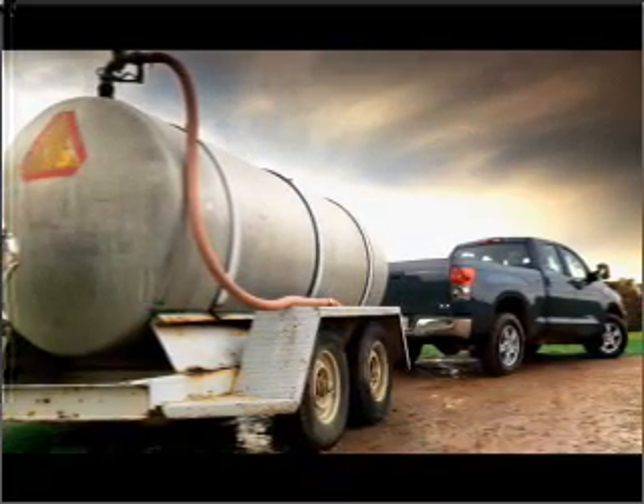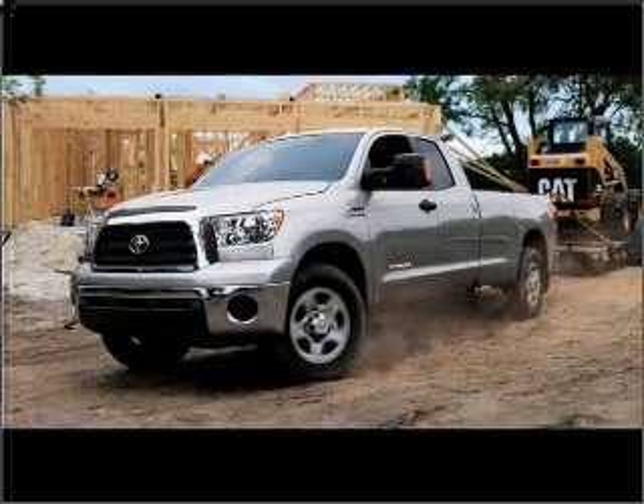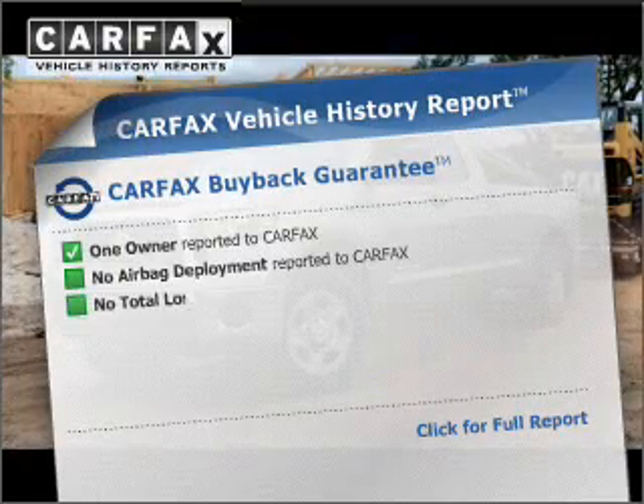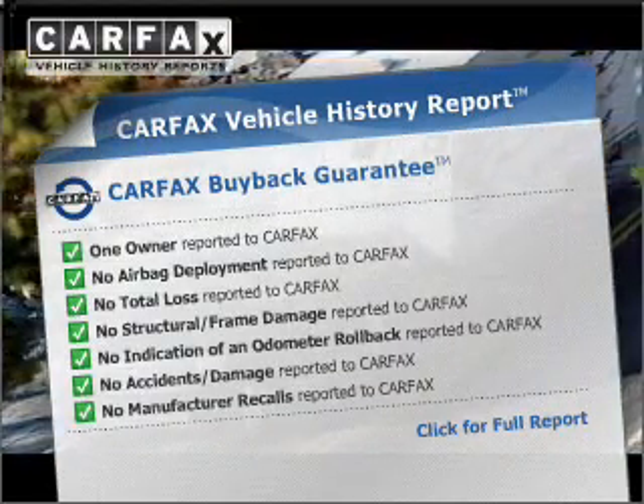With a powerful eight-cylinder engine connected to a smooth-shifting five-speed automatic transmission, you will appreciate the safety feature of anti-lock brakes. This vehicle comes with a CARFAX report, which reduces your buying risk by providing the vehicle's history before you purchase.